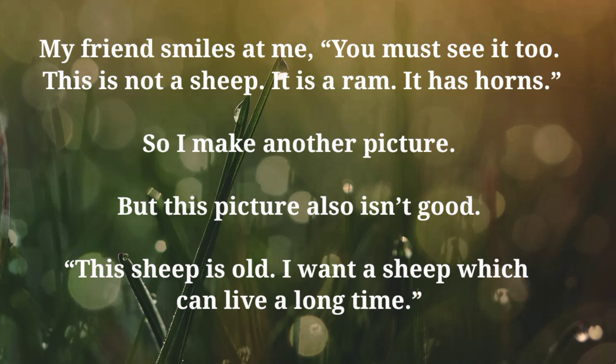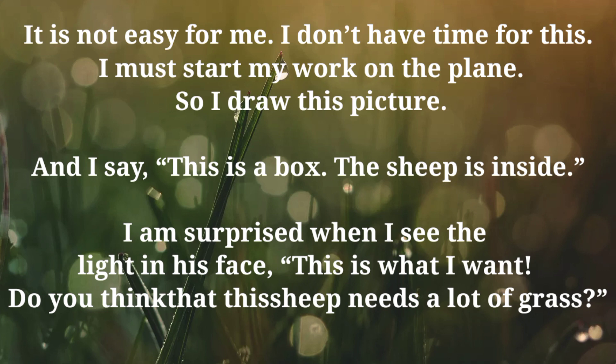So I make another picture. But this picture also isn't good. This sheep is old. I want a sheep which can live a long time. It is not easy for me. I don't have time for this — I must start my work on the plane. So I draw this picture and I say: this is a box. The sheep is inside.